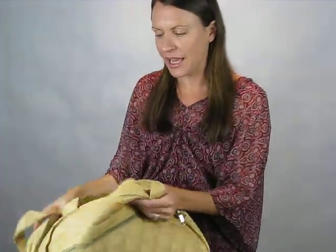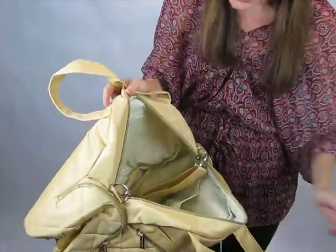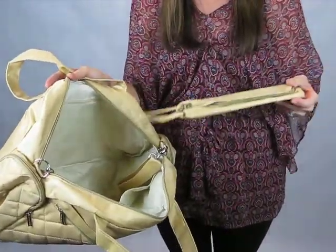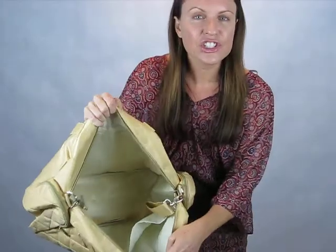It's absolutely stunning, and it's got so much room inside. It comes with a change pad and also an insulated bottle zipper bag. You can put other things in that as well — it's just so big inside.